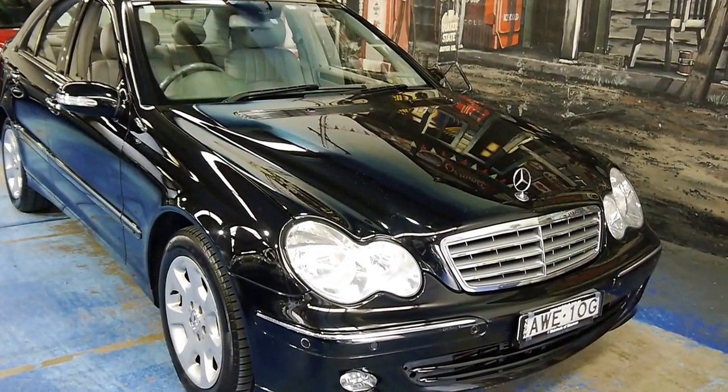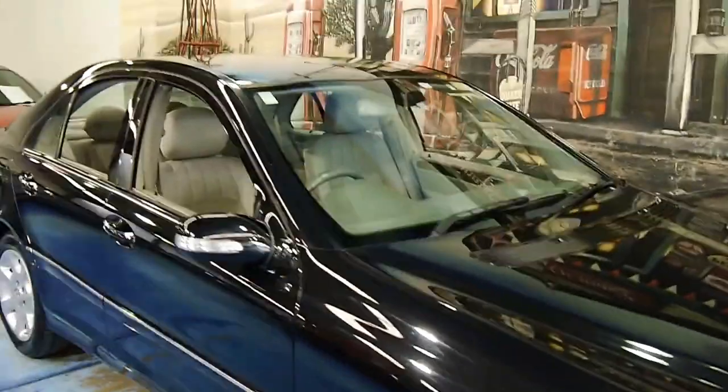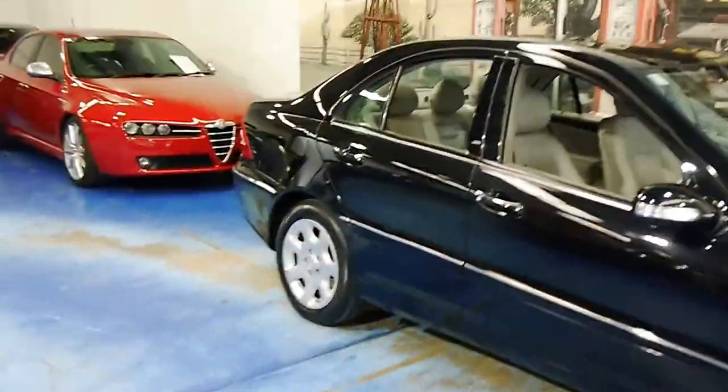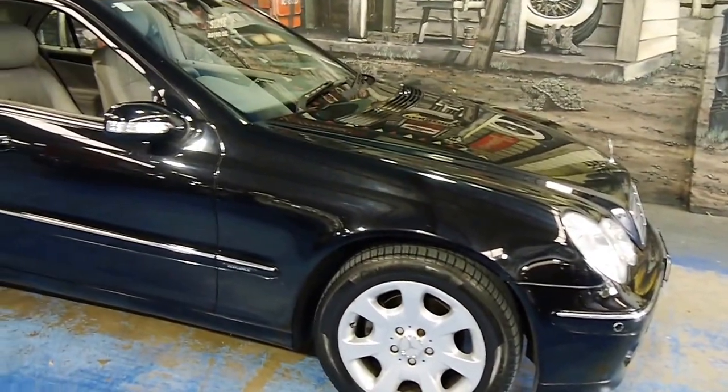Hello ladies and gentlemen. Here we have an update C200 Compressor, finished in Obsidian, which is Mercedes' fancy name for a sort of metallic black colour.